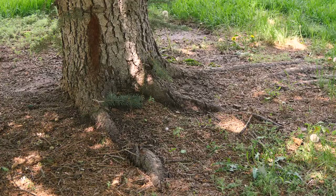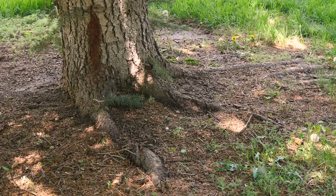So when we go to replace this tree, we want to make sure that we're selecting a correct tree for the area that we have and planting it correctly.